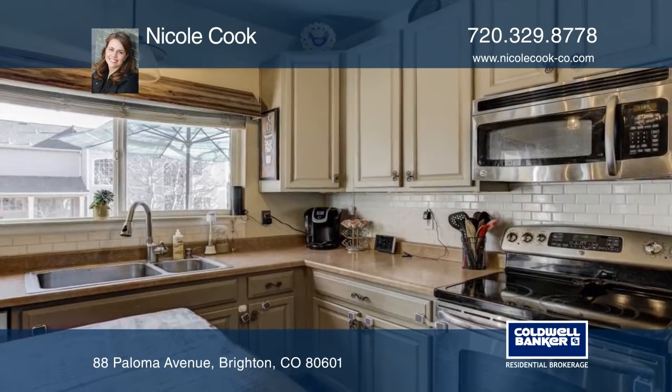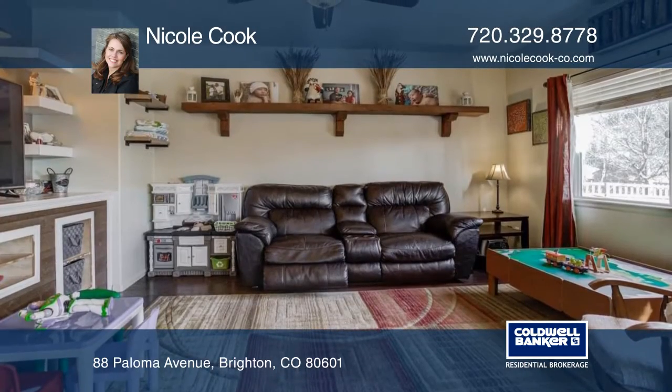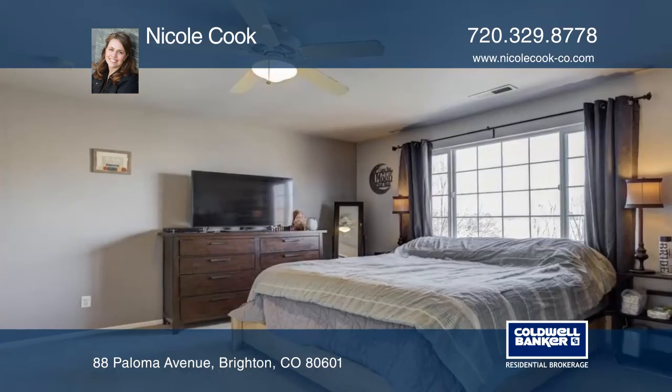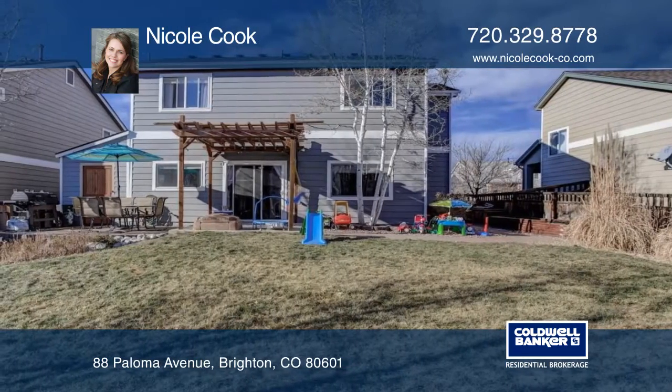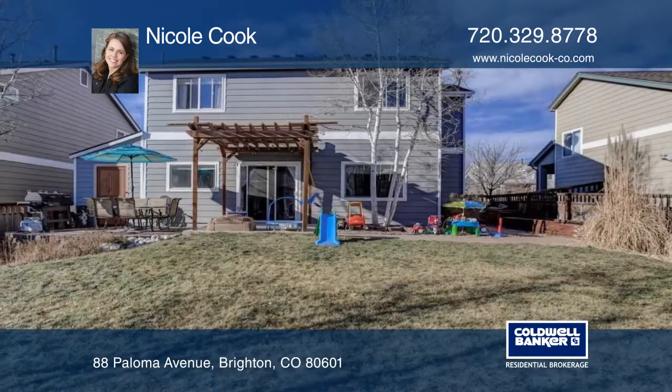There's a custom entertainment center in the family room, and the master bedroom is spacious with a completely renovated ensuite bath. The charming backyard space has a pergola and brick paver patio. Call Nicole Cook today to see it in person.